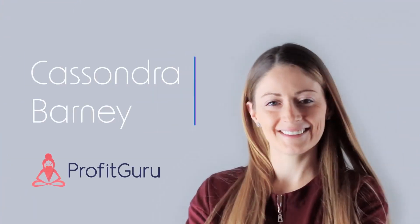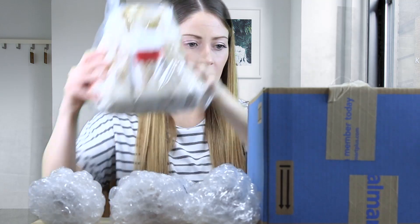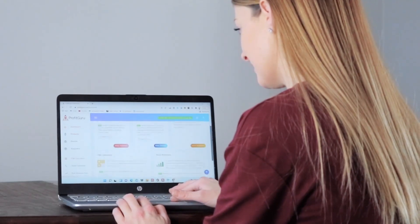Hi, I'm Cassandra Barney with Profit Guru. I'm a teacher, mother of three, and Amazon FBA seller. Here at Profit Guru, we're dedicated to trying strategies out and continually improving our own software to help other Amazon sellers just like you. Welcome back to Profit Guru. Thank you so much for being here with me.